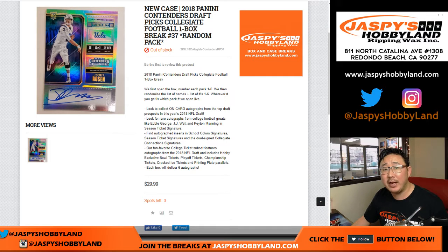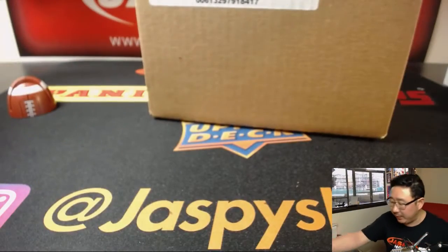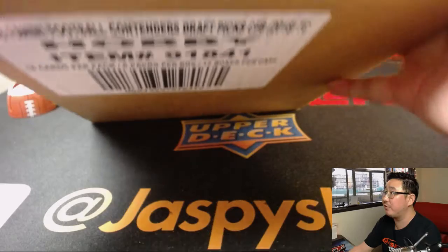This is random pack break number 37. Big thanks to Mark and Andrew — just those two guys. So before we randomize your names and the pack numbers, let's pop open this fresh case right here.